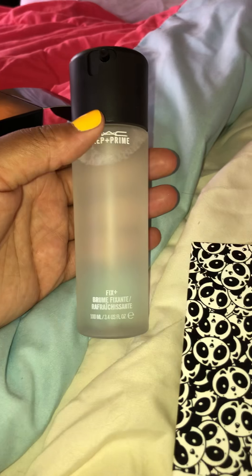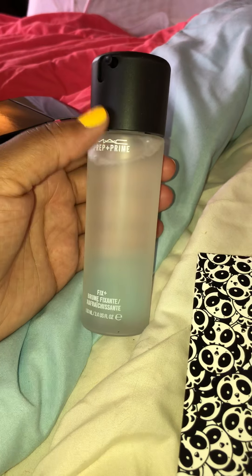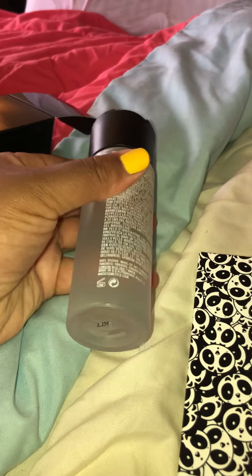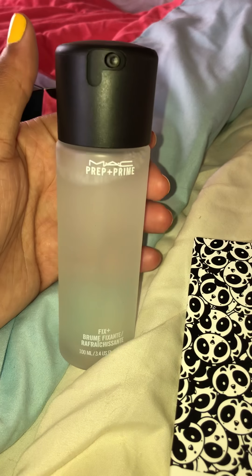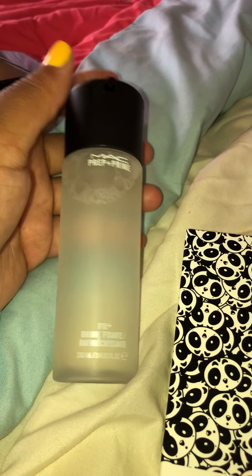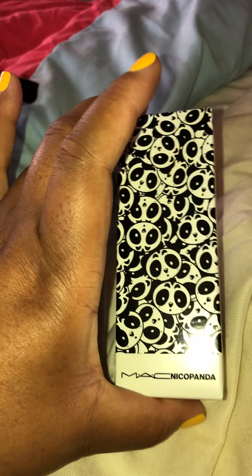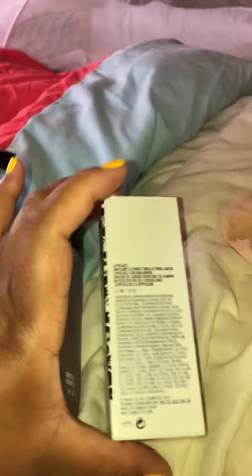Look at the packaging, guys — the packaging is lit. Before it was a pink shimmer bottle, but they still have the pink shimmer in there. When you open the box, this is how it looks — it's a matte black, really pretty matte black. This is going to last me forever. I bought a MAC Prep and Prime Fix Plus before and it lasted me like six months using it twice a day.